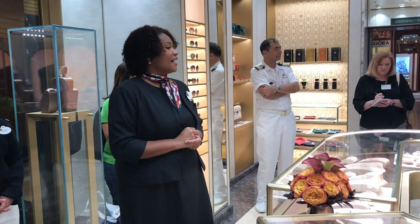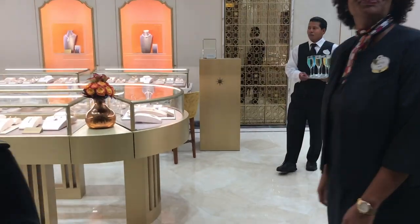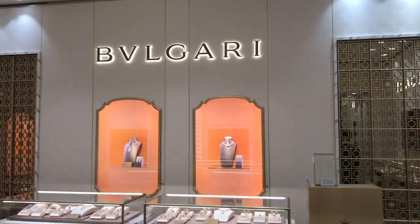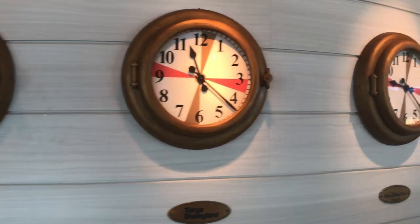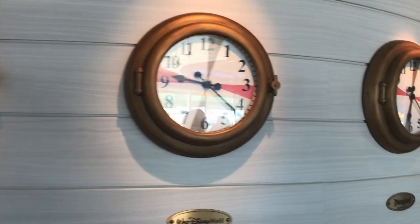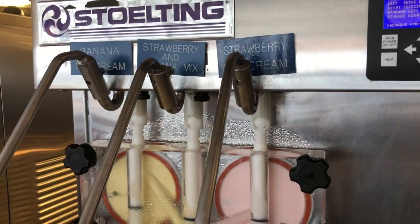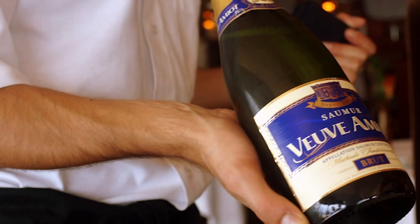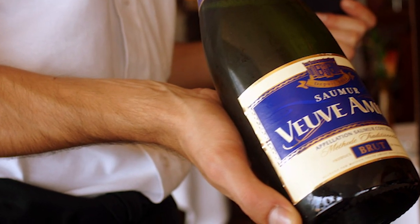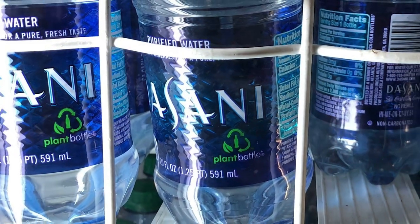Like other cruise lines, there's selling going on — the spa, shopping events in ports, and bingo can cost a lot, so avoid those activities if you don't want to be tempted. There's free unlimited frozen yogurt and soft-serve ice cream at a few locations. Passengers over 21 can bring two bottles of wine each, which can cut costs if you plan on having wine with dinner. Disney also offers wine packages and you can purchase bottled water or soda delivered to your room.